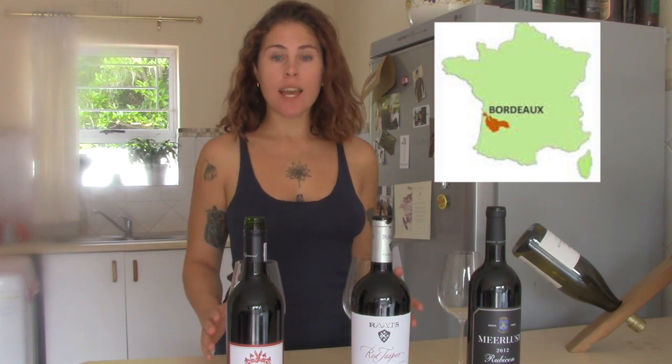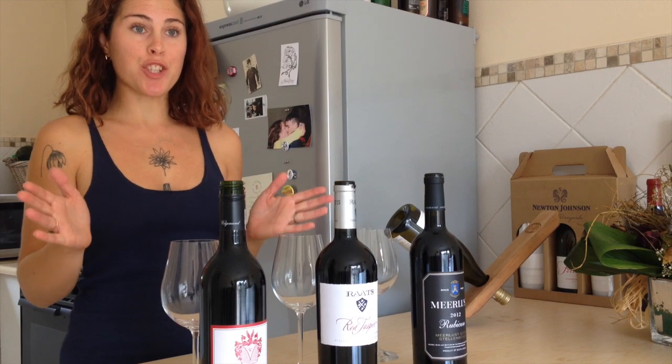Bordeaux is located in southwest France and it hovers over two rivers that branch into an estuary. The main varietals grown here are Cabernet Sauvignon, Cabernet Franc, and Merlot, and these form the basis of all Bordeaux blends. Winemaking in Bordeaux and France overall is slightly different to how we do things in South Africa.